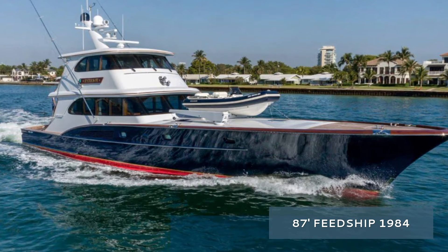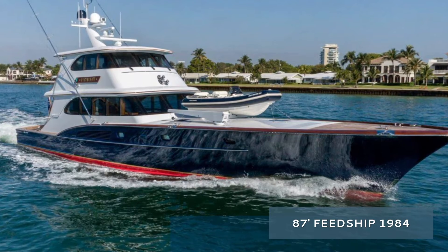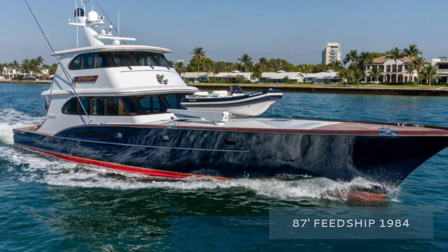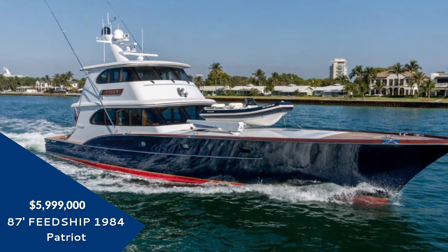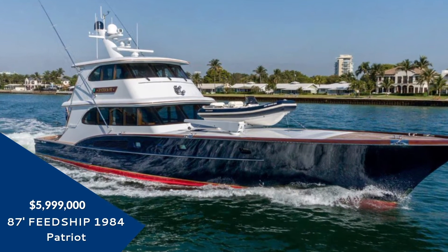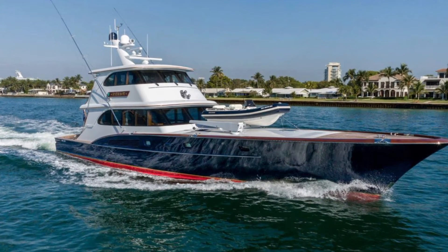This isn't your average vessel — this is Patriot, from pedigree shipbuilder Feadship. Without a question, Patriot represents the quality you'd expect from this world-renowned yacht builder. Patriot is a versatile and stunning yacht. It has been incredibly refit by a small group of very experienced yachtsmen and captains.